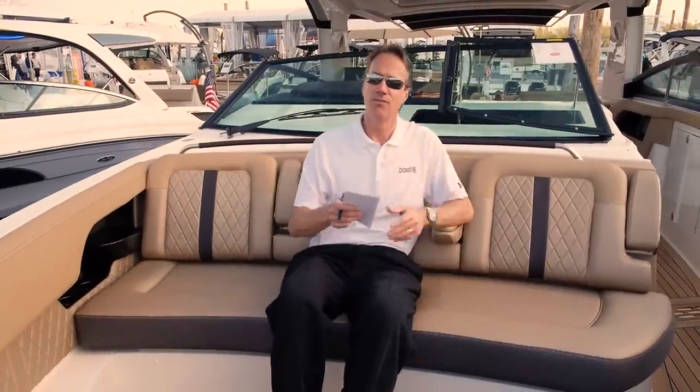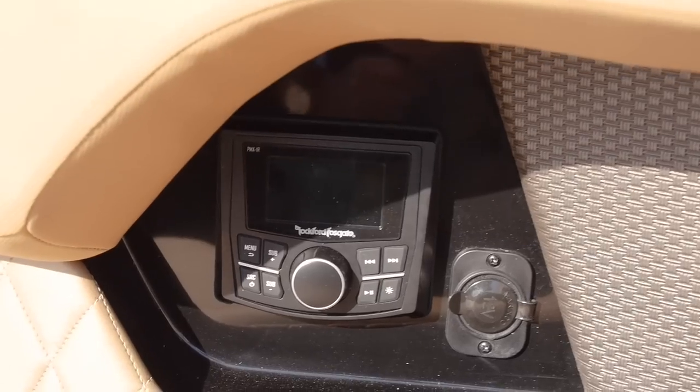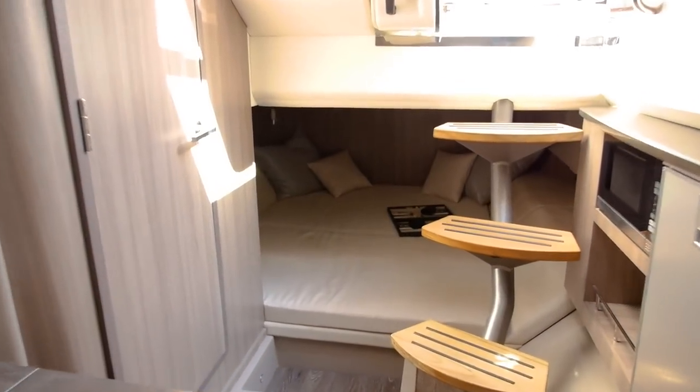Comfortable seating, fold-down armrests, stereo controls. And let's not forget, this has a fully enclosed head and sleeps four.